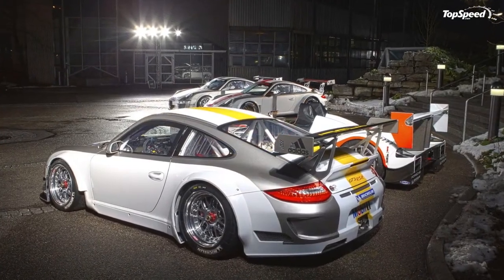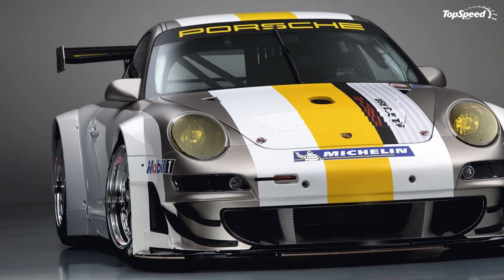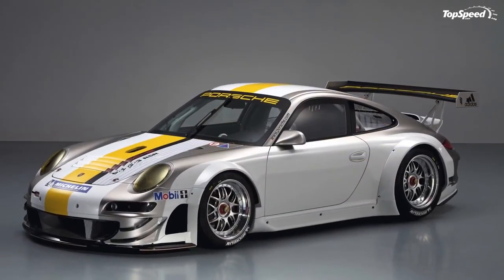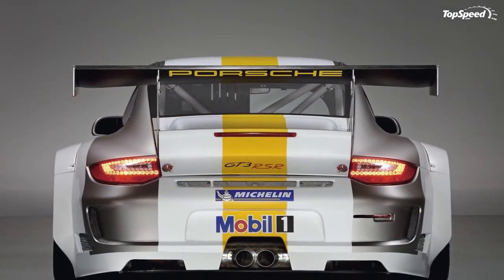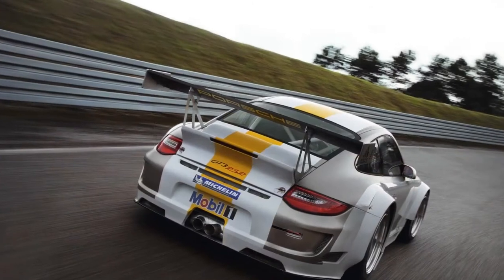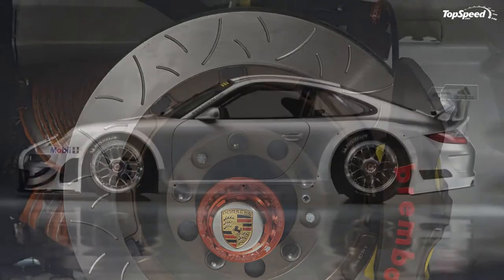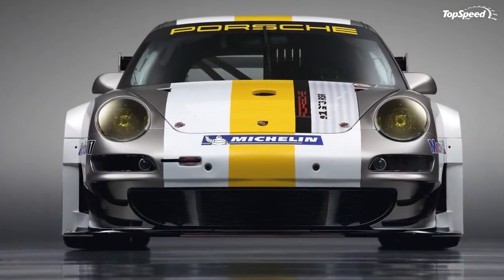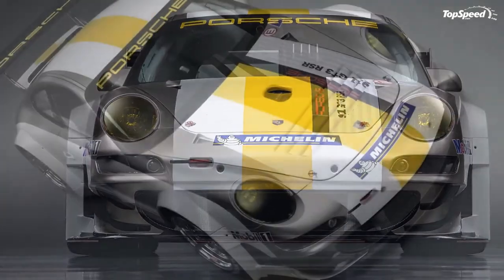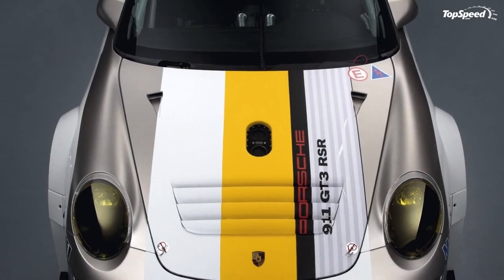Brake system with balance bar control. Front: single-piece six-piston aluminum fixed calipers, vented, 380 mm diameter, racing brake pads. Rear: single-piece four-piston aluminum fixed calipers, vented, 355 mm diameter, racing brake pads. Wheels — front: 3-piece BBS light-alloy wheels, 12JX18ET34, central bolt. Rear: 3-piece BBS light-alloy wheels, 13JX18ET12.5, central bolt.